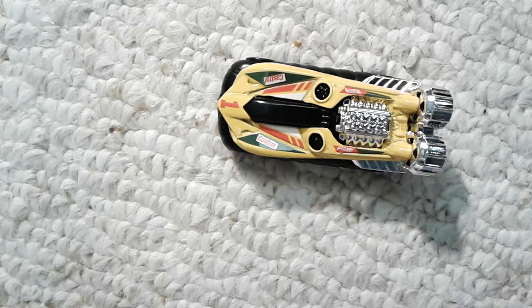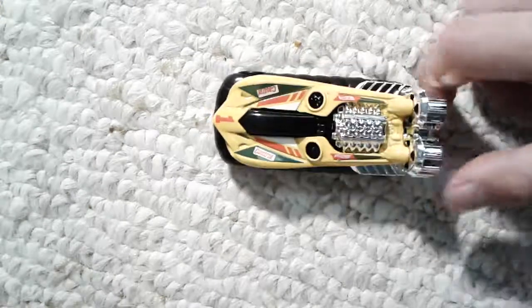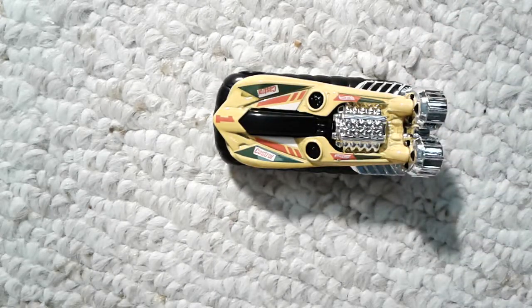If you haven't already, subscribe and leave a like on this video. If you want to see if this thing sinks or floats, leave a comment and share this video on social media platforms. Can someone give me a shoutout if you're watching this, because I need more subscribers and more views.